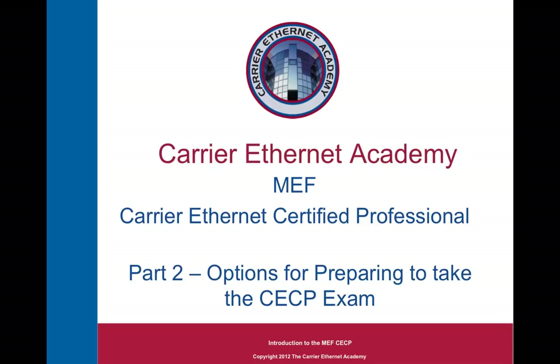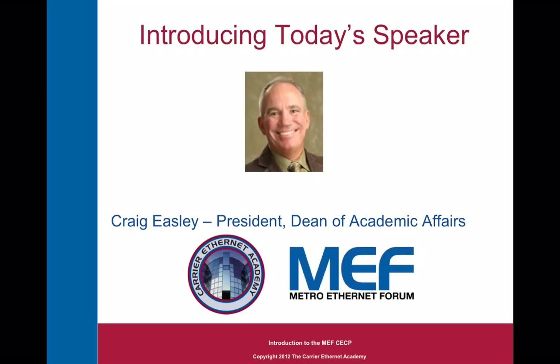Hello. Welcome to the Carrier Ethernet Academy. This is a three-part presentation on the Metro Ethernet Forum's Carrier Ethernet Certified Professional Program. My name is Craig Easley. I'm the President and Dean of Academic Affairs at the Carrier Ethernet Academy and a nine-time member of the Metro Ethernet Forum's Board of Directors.